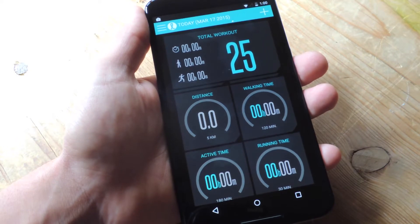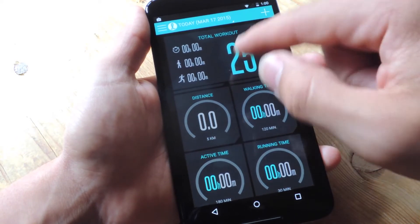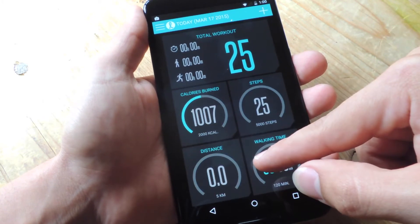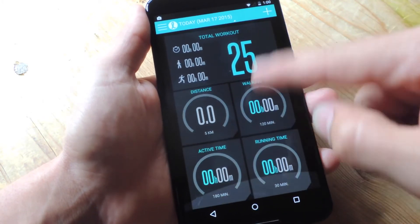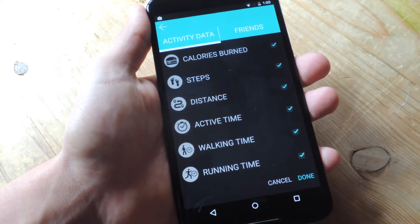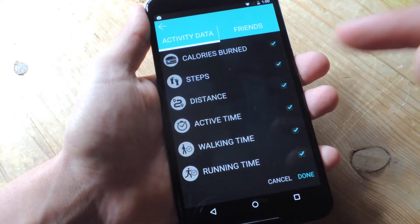The application is much like any other fitness tracking app. You can take a glance and check out your daily progress, your calories burned, your steps. From right here, you can actually add different widgets and keep track of different things like calories burned, steps, distance, active time, walking time, and running time.